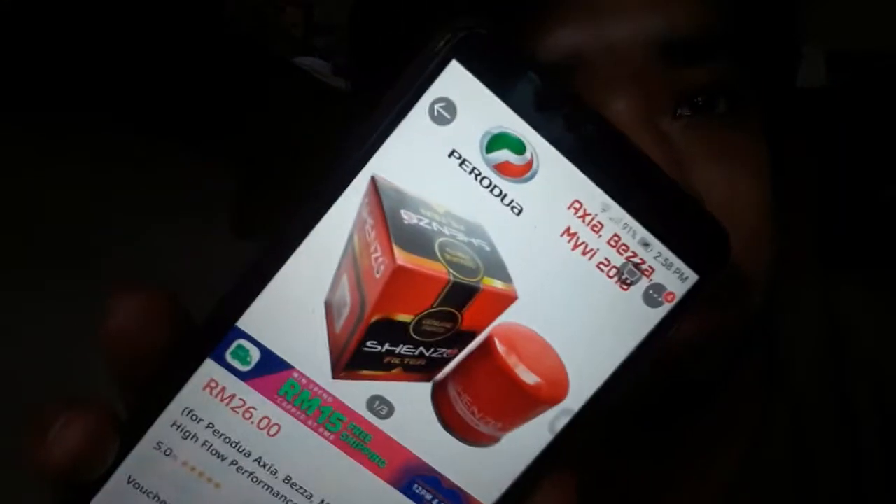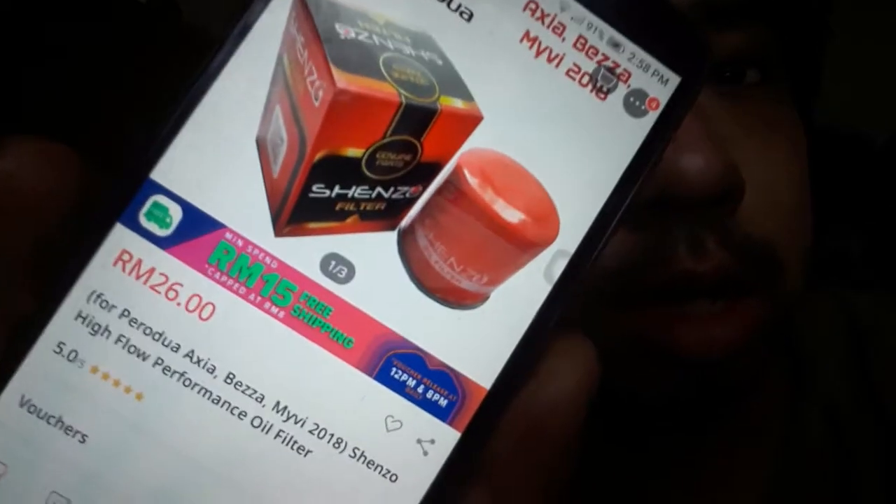I'm back. I'm going to try this — it's the oil filter for the Axia. The brand is Senzo, or something like that. I'm not sure whether it's from Japan or not, but what it says here is that it's actually from Japan itself.